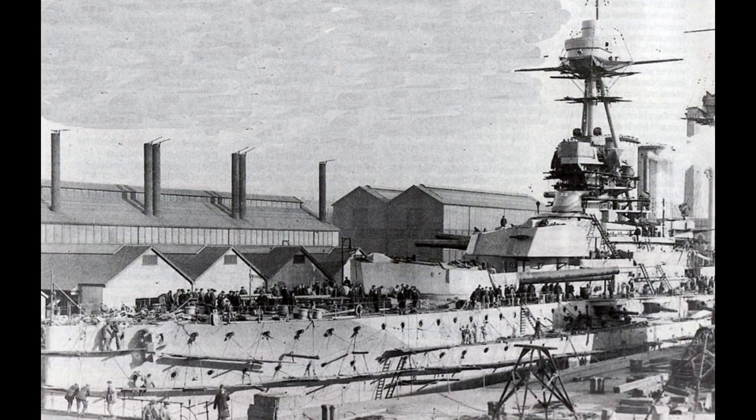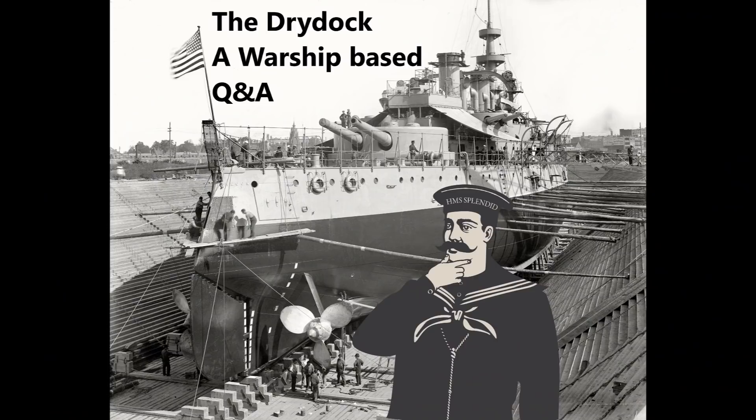Earlier, in the pre-dreadnought and ironclad era, there was more of a 'we've got this design, do you want it?' approach, or the Admiralty saying they wanted a ship better than a specific foreign design. There would then be tender submissions. Generally the most influence was seen in smaller ships — battleships being so key, the Admiralty kept a firm hand on their design. But with cruisers there was more freedom, especially with the Elswick cruisers giving rise to the protected cruiser. The Elswick yards were kind of ahead of the game.